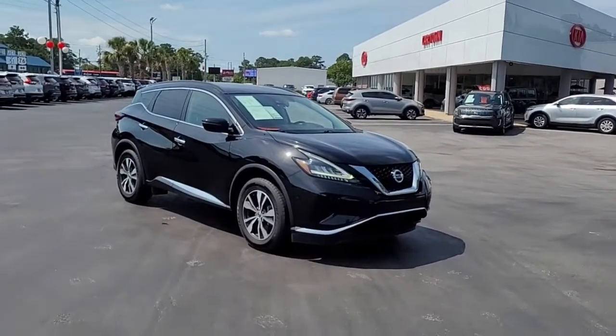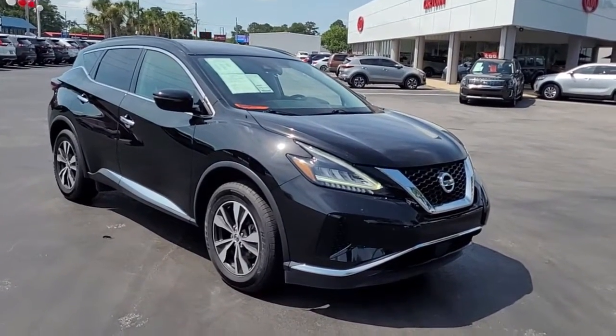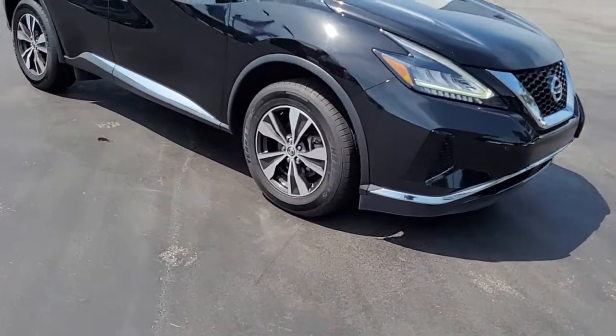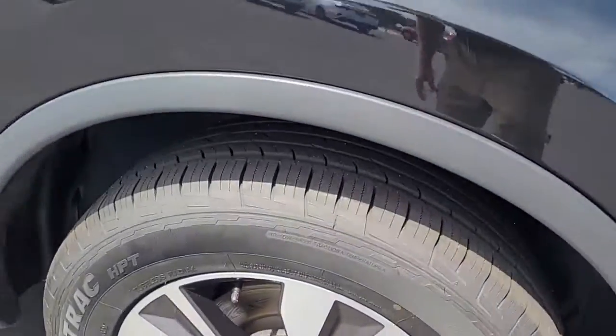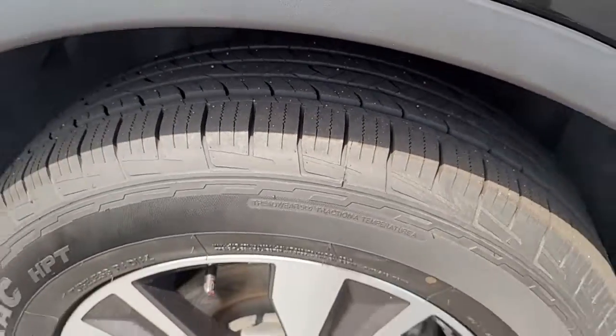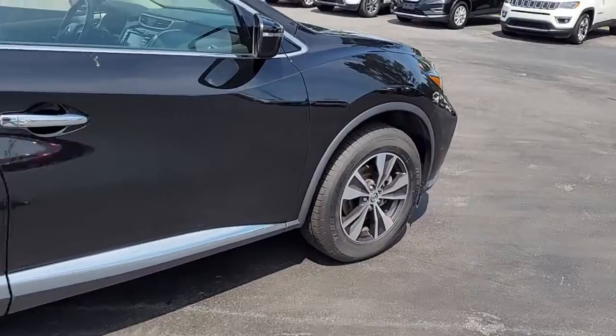Welcome to Cartown Kia of Florence's Used Car Inventory video series. This is a 2020 Kia Sportage SV here at Cartown Kia. I want to walk around it, let you get a good look at it, let you see the condition it's in and what it has to offer. Notice a very good tread on these tires that are mounted on alloy wheels.